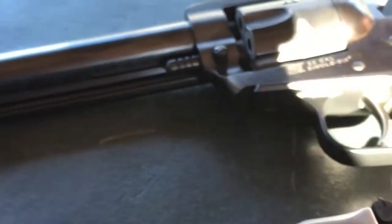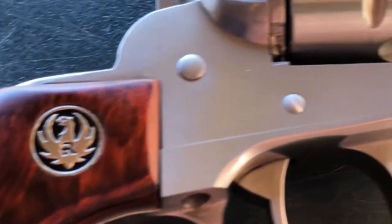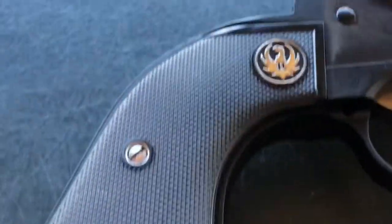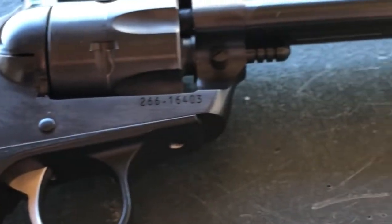Very accurate guns, very fun to shoot. Great for plinking and hunting — just an American icon that has been around for over 60 years.